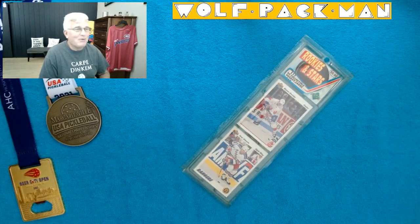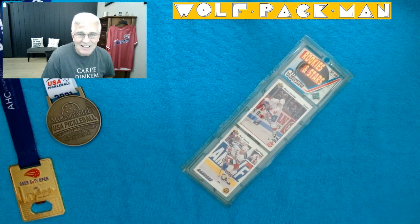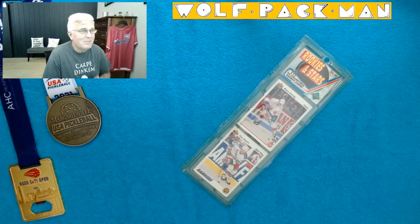Hey everybody, welcome to the Little Pac-Man YouTube channel. Old man, Old Pac's hump day. Who doesn't like hump day? I like hump day.